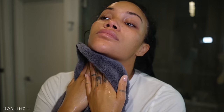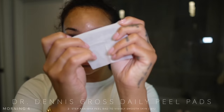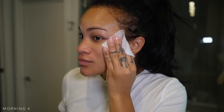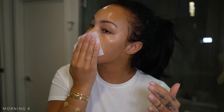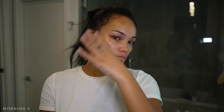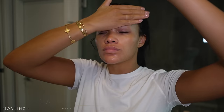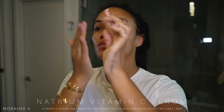I'm also going in with Dr. Dennis Gross Daily Peels — I like to use these at least two to three times a week. It's a two-step peel: you do the first cloth, rub it on your face until it's dry, let it sit for two minutes, then go in with the second cloth and do the same thing, wait two more minutes, and follow up with Vitamin C. They recommend Dr. Dennis Gross Vitamin C, but any vitamin C works. I went in with a little La Mer Treatment Lotion first, then the Natrium Vitamin C, and finished with my usual Belif moisturizer and sunscreen.